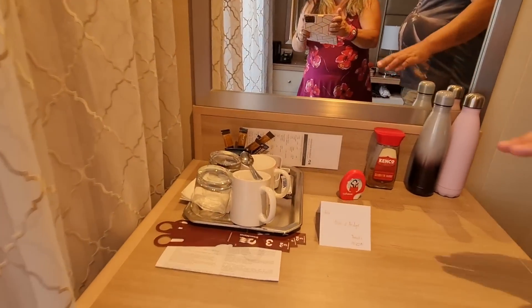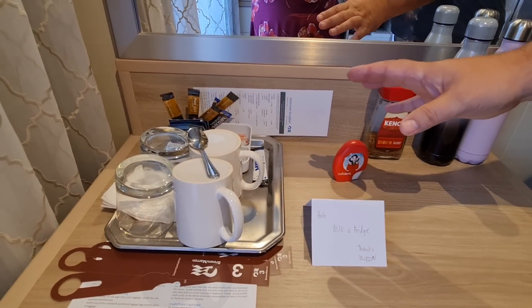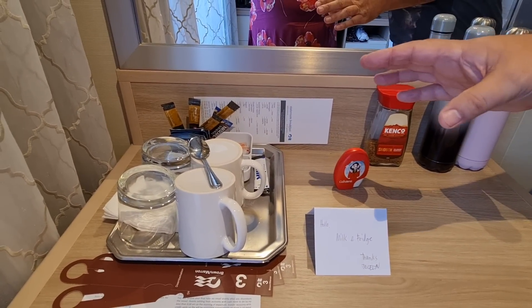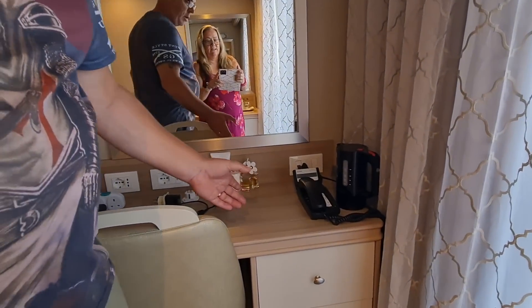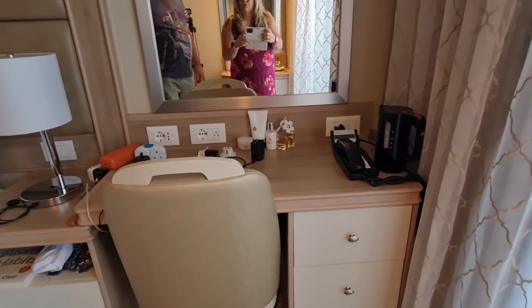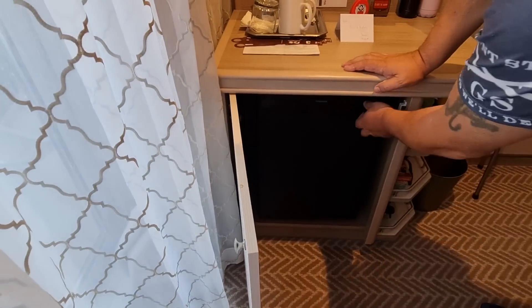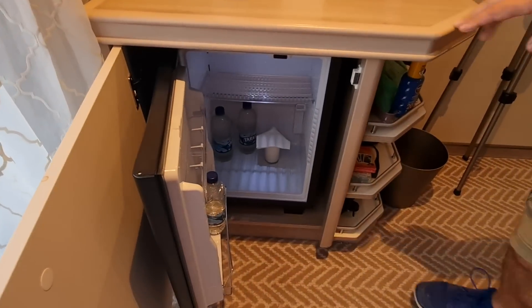You've also got on this side all your tea and coffee. But strangely, all your tea and coffee stuff is there, but nowhere to plug the kettle in nearby — so you have to plug the kettle in on the opposite side of the room, which does seem a bit strange. But there's more storage as well, so storage hasn't been an issue for us at all. On this side you've also got a fridge, which is a decent size where we keep all our bottles of water from the Princess package.